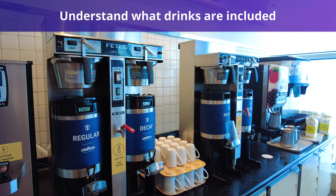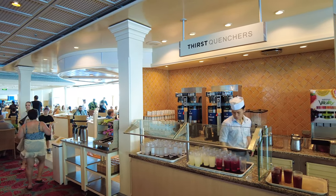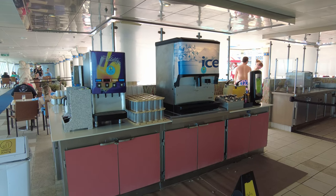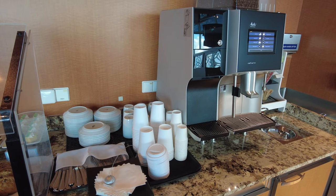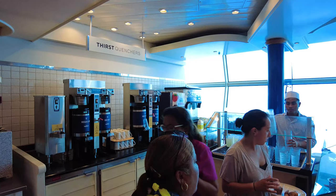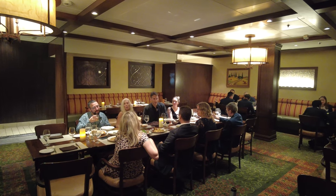First, it is important to understand what drinks are included in Royal Caribbean's base fare. Rest assured that even if you decide to pass on a drink package, you will always have included drinks to choose from throughout the duration of your cruise. Royal Caribbean includes select beverages in your base fare, such as water, milk, tea, regular and decaf coffee, lemonade, iced tea, flavored waters, juices during breakfast, and hot chocolate. In theory, it is possible to take a Royal Caribbean cruise and not spend a penny extra on drinks.